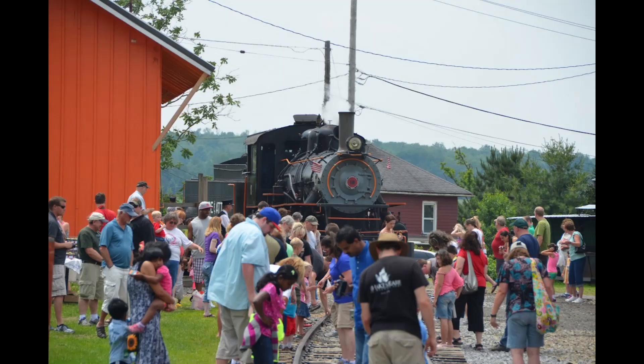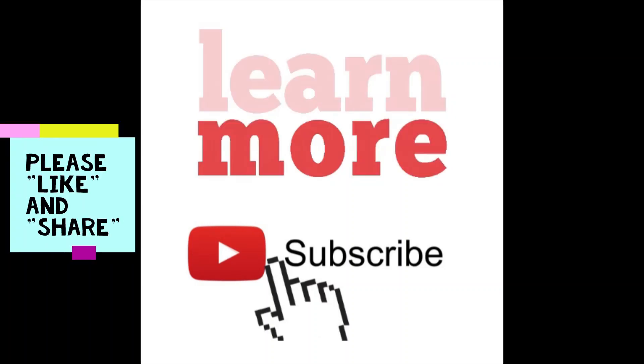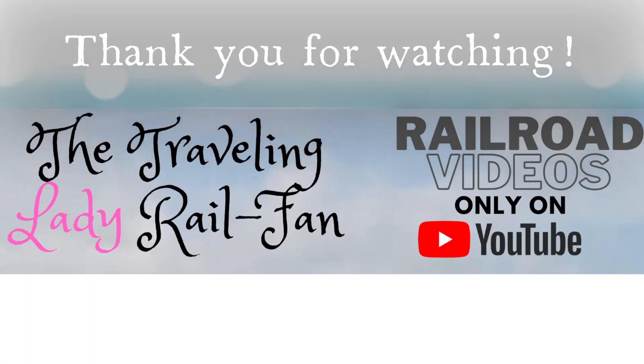Whether you get to ride behind a steam or diesel engine, I hope that you have a wonderful time when you visit the Arcade and Attica Railroad. Like this and want to see more? Subscribe to this channel and you'll get to see all the latest videos. Don't forget to push like and share. Thank you so much!